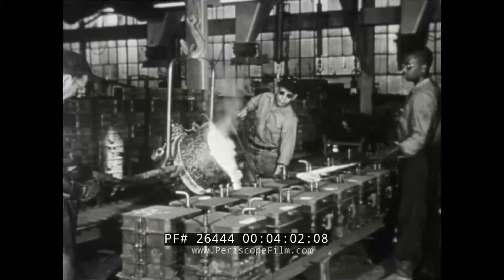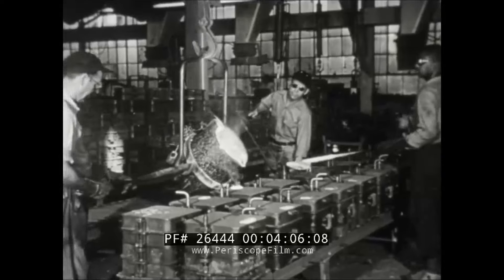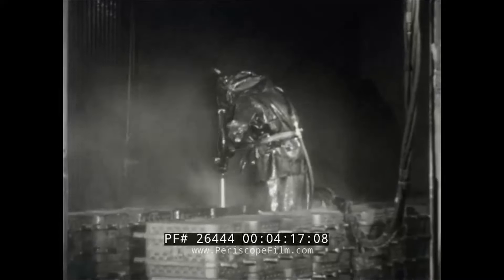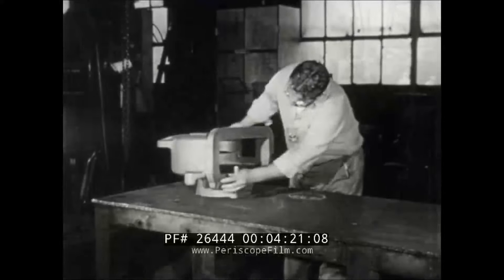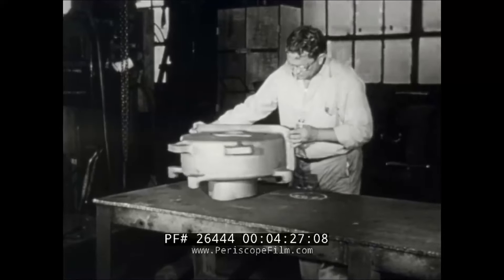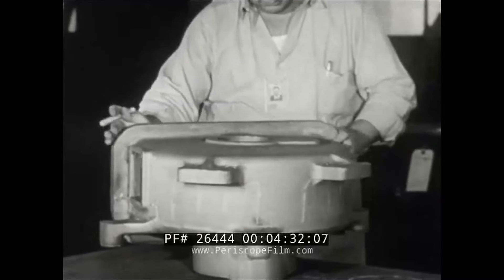Meanwhile, within the brass foundry — one of the four foundry buildings in the naval gun factory — castings are made of non-ferrous metals. In the hydroblast room, after the molds are cooled, the sand is removed. Later, the castings will be treated in an annealing furnace. After being sandblasted to remove scale and inspected for imperfections, the slide, elevating gear, and other castings for this project are ready to move on to light and heavy machine shops.